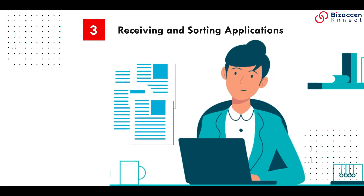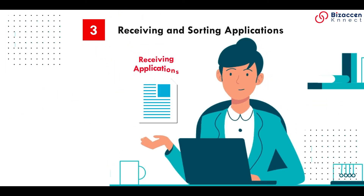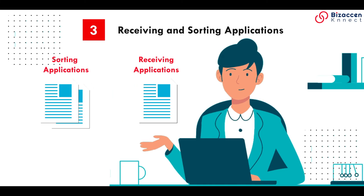Receiving and sorting applications: using an ATS, your applications from all recruitment sites will be pulled into one database, and you can then quickly view and sort them.